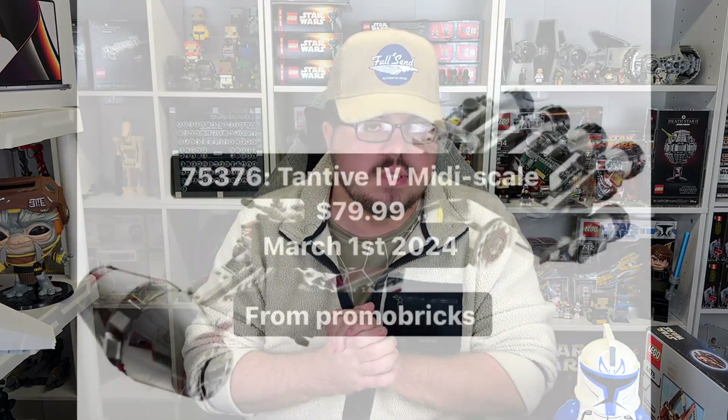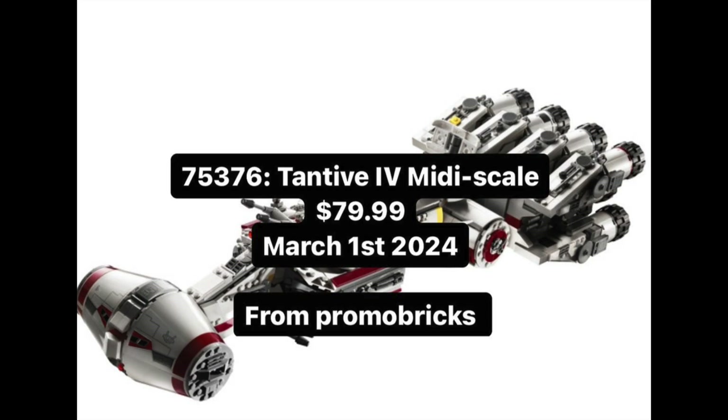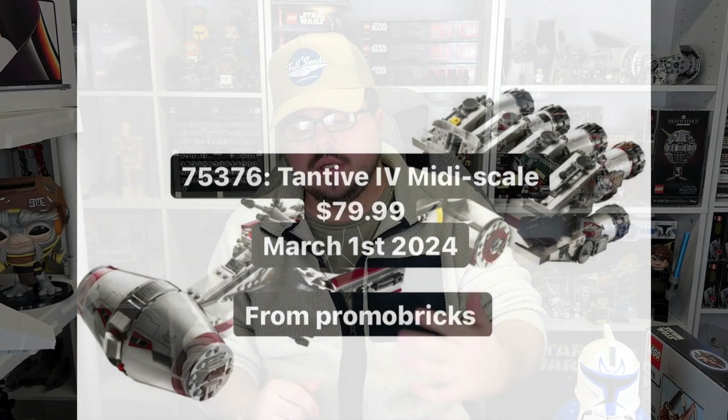The next one is 75376, the Tantive IV miniscale vehicle diorama set. Presumably again, no minifigures, no piece count yet on that one. Definitely a nice inclusion — makes perfect sense, I can't complain, and hopefully they knock it out of the park. Definitely a nice inclusion to the miniscale line that I feel like they're going to push pretty heavy for the next couple years. I can't blame them — I think it's a good concept, and hopefully they execute these well, like I kind of think they will.